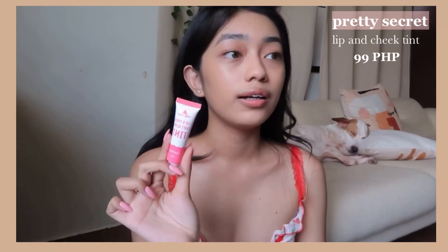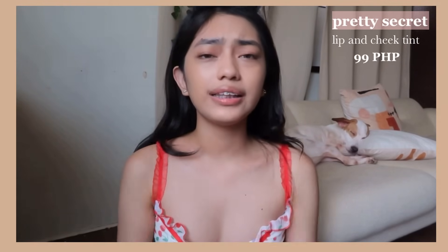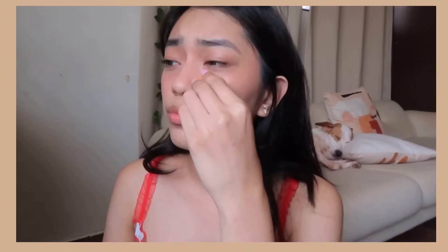I changed my setup a bit because the lighting earlier wasn't good. The next product is one of my favorites in this video — the Pretty Secret Lip and Cheek Soft Glow Tint in the shade Cool Pink. This retails for about 99 pesos. I'm really a fan of cream blushes for base because they look more natural. I'd say this is a dupe for Glossier's Cloud Paint — I own two Cloud Paints and the formula is quite similar. It's incredibly easy to blend, and for 99 pesos, the quality is surprising. Good affordable cream blushes are hard to find.